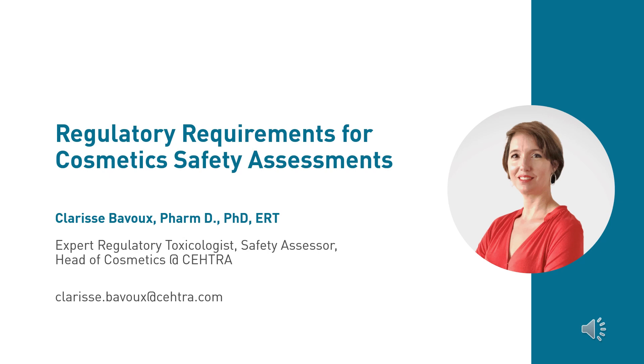Our first speaker today is Dr. Clarisse Bavoux, expert regulatory toxicologist, safety assessor and head of cosmetics at CETRA. CETRA stands for Consultancy for Environmental and Human Toxicology and Risk Assessment. Since 2001, they provide high quality scientific and innovative solutions, ensuring regulatory compliance of chemicals and cosmetics to international obligations.